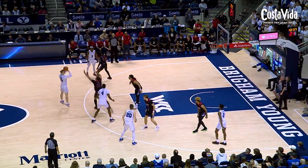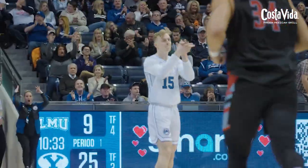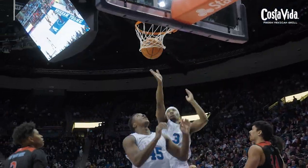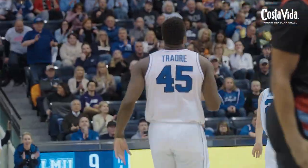Richie into a three, top of the key — yes! Richie Saunders for three, and the Cougs' game-high lead now is 16. BYU six for six from deep, four for 15 overall. Foose gets a seal, up and in on the assist from Spencer Johnson. Another timeout to LMU — 9:04 to go until halftime. It's all BYU, 27-9.